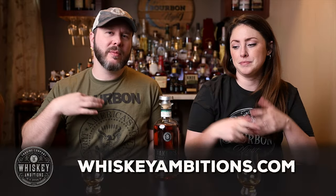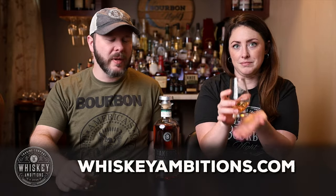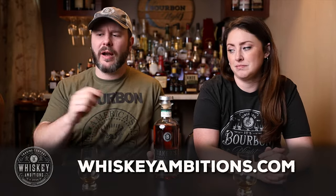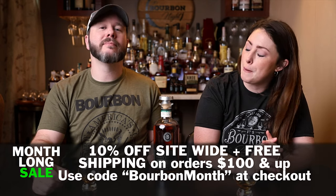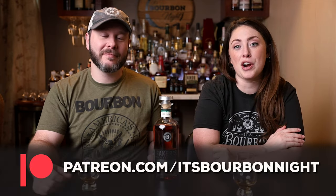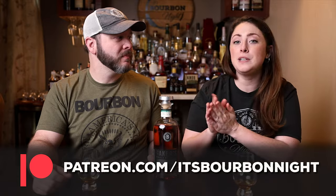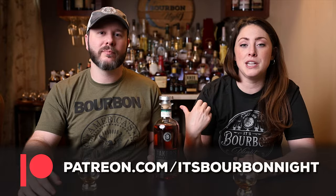We want to tell you about our home on the internet — it's whiskeyambitions.com — where you can get both of the t-shirts we're wearing, the Ly Karen's glasses we're drinking from, all of our glassware, bottle-cut candles, elemental elixir cocktail syrup, hats, hoodies, and more. This month, for bourbon heritage month, you can get 10% off and free shipping when you spend over $100. You can also become a patron at patreon.com/itsbourbonette — they're the reason we can get bottles like this.